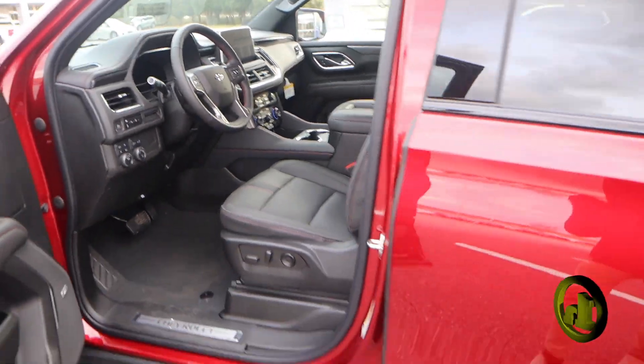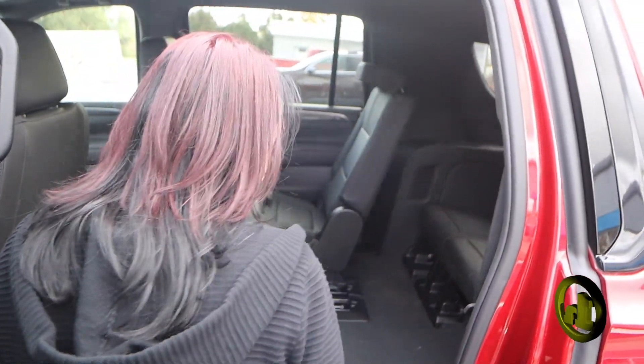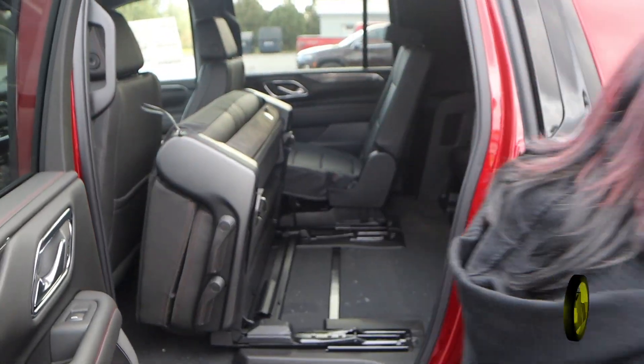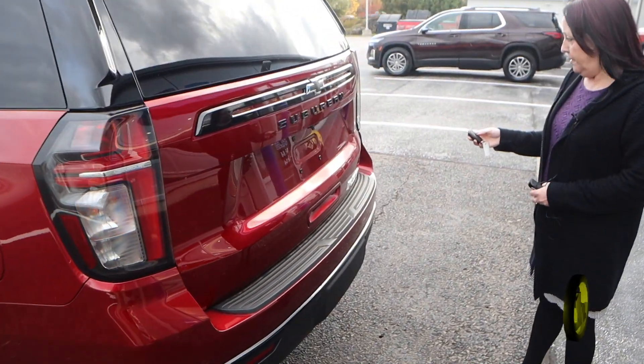I'll open up the back here. I put this down — second row bench — and then pop up and get into the back. The mats haven't been put down yet because it just got here, so we just got to get it prepped. Of course remote start, but it also has the automatic lift gate.